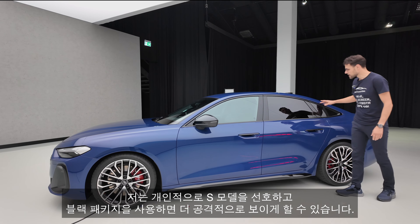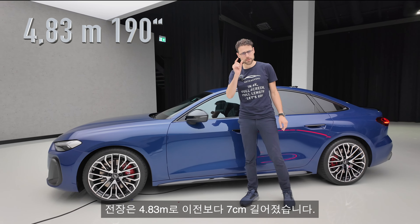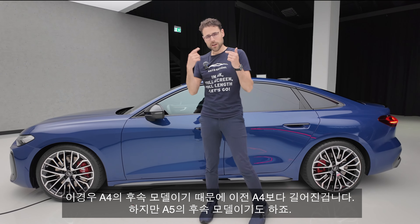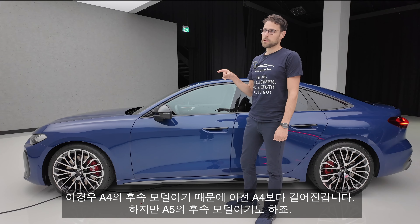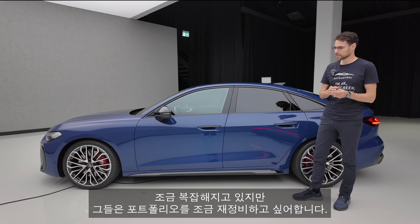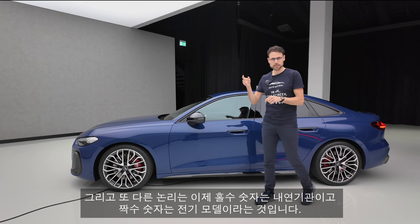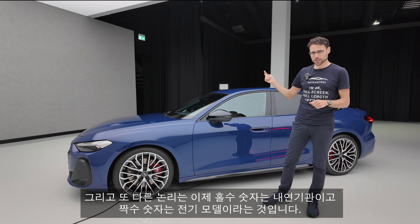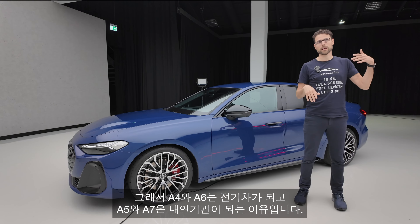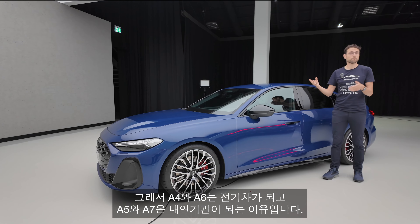4 meters 83, or 190 inches, is the length — 7 centimeters or 3 inches longer than the predecessor A4. Because for Audi, this is the successor of the A4. At the same time, it's also the successor of the A5. They want to rearrange their portfolio a little bit. The logic behind this is that uneven numbers are combustion engines now and even numbers are electric models. That's why an A4 and an A6 is an EV at Audi now, and an A5 and an A7 would be the combustion engine.